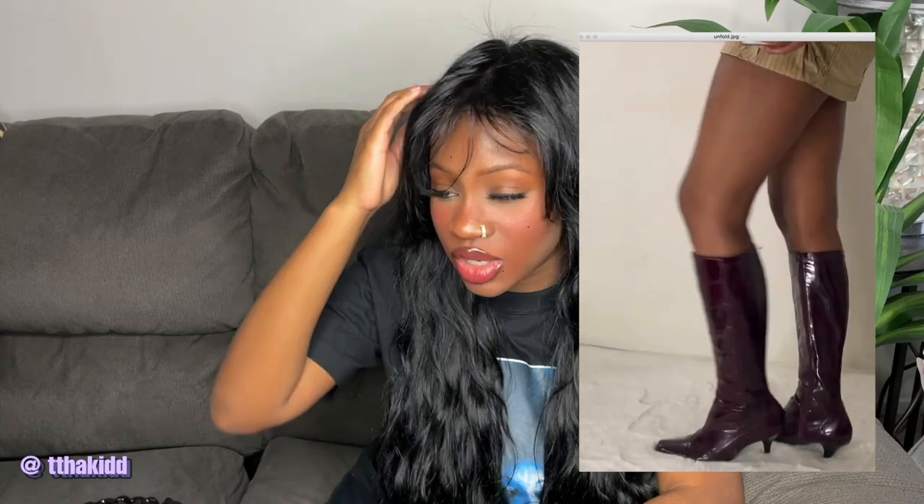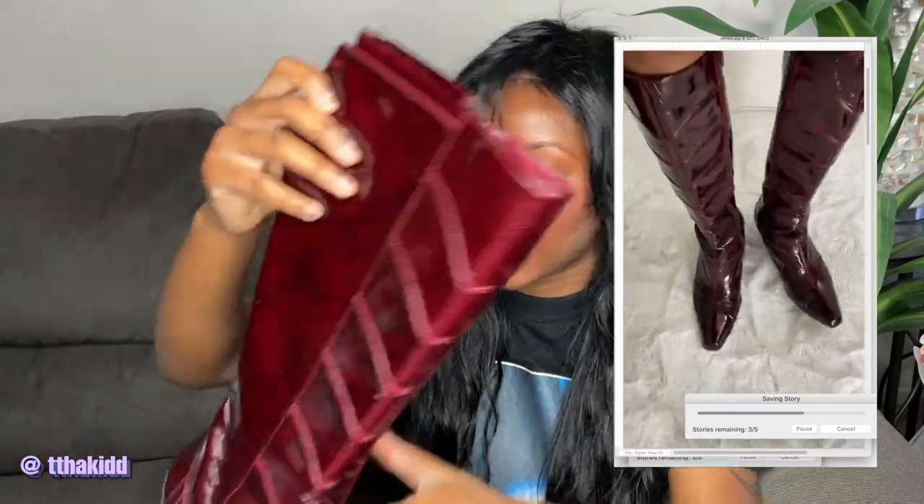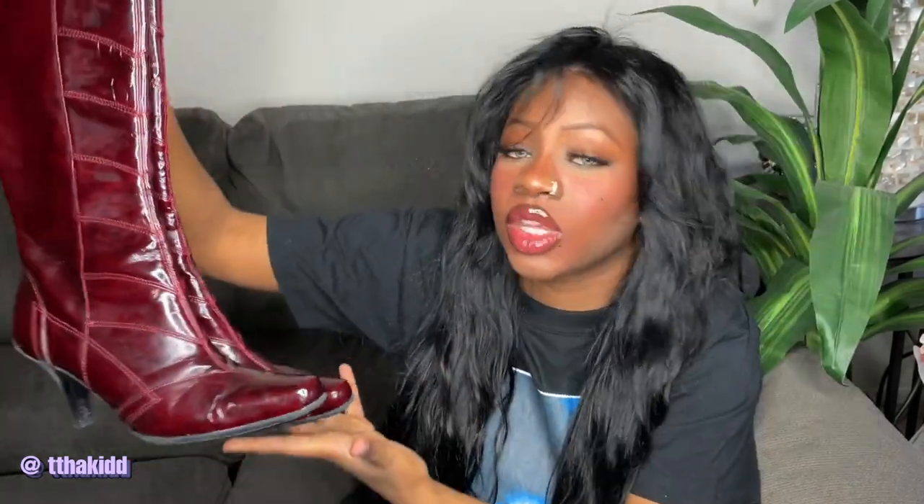Next are these boots in this burgundy wine color. I'm not a huge burgundy fan, but I feel like they're more on the wine side and something about them made me want to get them. I got these off ThredUp — and I'm going to be honest, their shipping is terrible. They have a crocodile-type print on the front, and kitten heels are making a comeback, so I thought they were super cute.